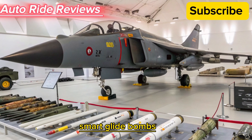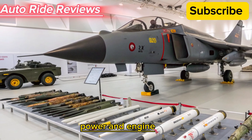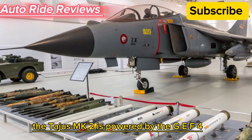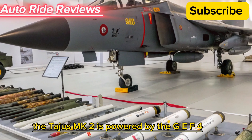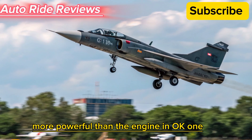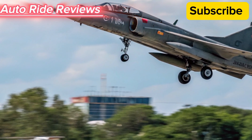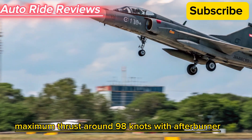Other weapons include laser-guided bombs, smart glide bombs, and precision guided munitions. The Tejas MK2 is powered by the GE F-414 INS-6 engine from the U.S., which is significantly more powerful than the engine in the MK1.